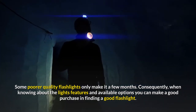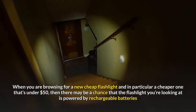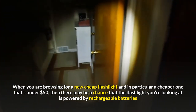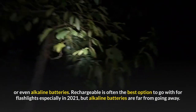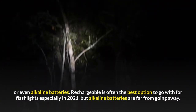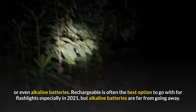When knowing about the light's features and available options, you can make a good purchase and find a good flashlight. When you are browsing for a new cheap flashlight under $50, there may be a chance that the flashlight you're looking at is powered by rechargeable batteries or even alkaline batteries. Rechargeable is often the best option to go with for flashlights, especially in 2021, but alkaline batteries are far from going away.